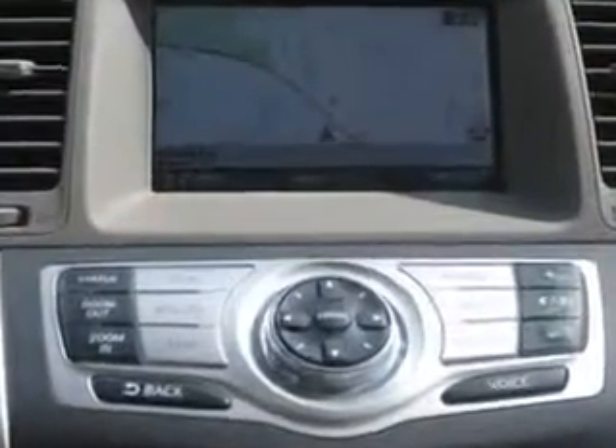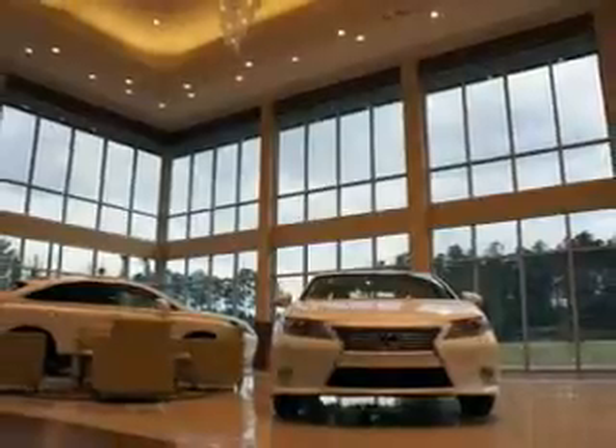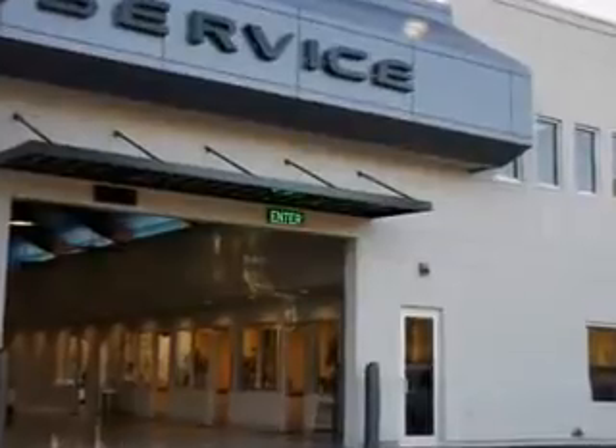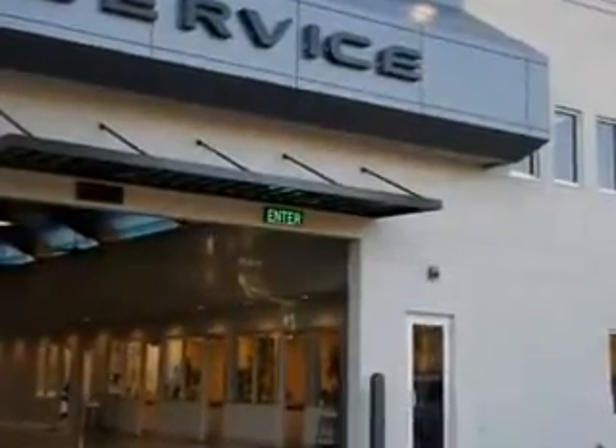See us at Hilton Head Lexus today. We are conveniently located in Hilton Head at 540 New River Parkway. Stop by and enjoy our beautiful facility and allow us to serve you. Hilton Head Lexus is here for you.